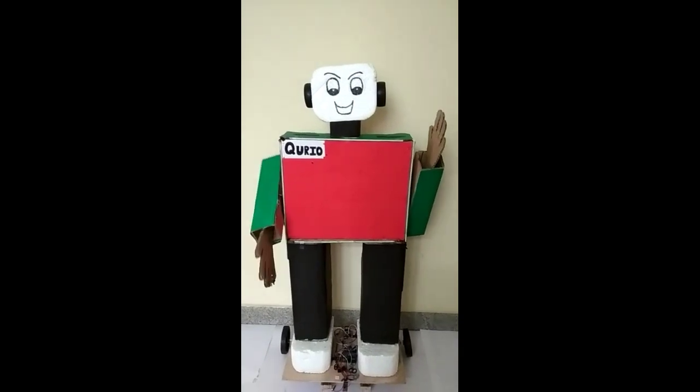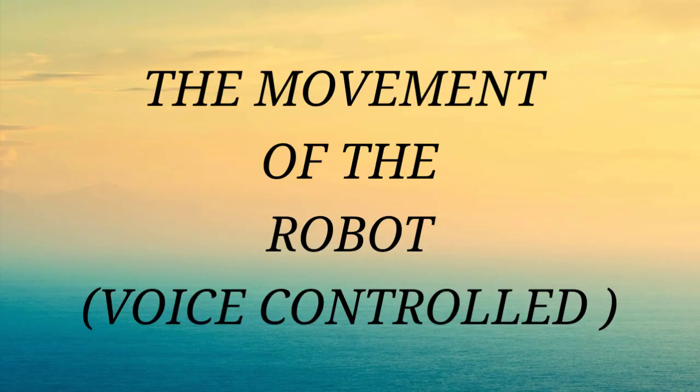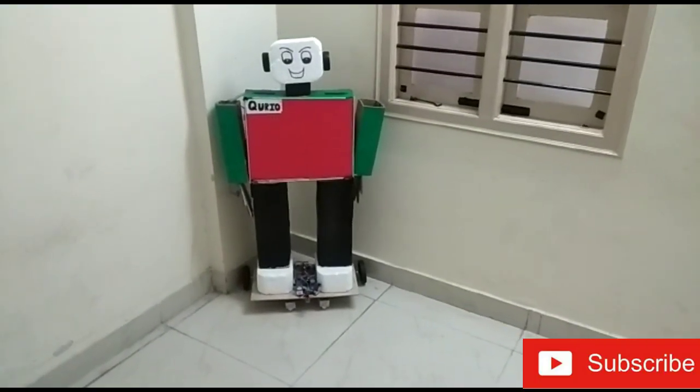Hi, today RoboDeck is going to show you how to make me. Our robot Curio works on voice control. Now we'll show you the movement of our robot.